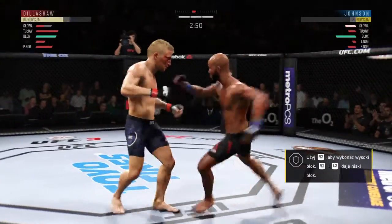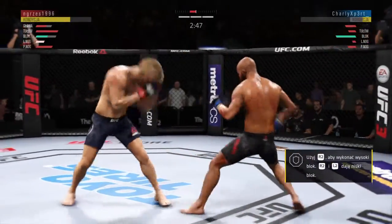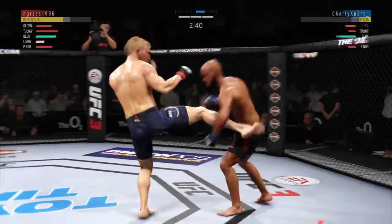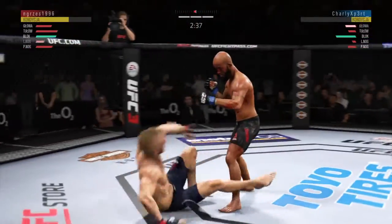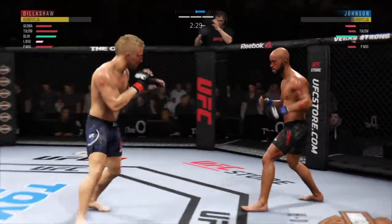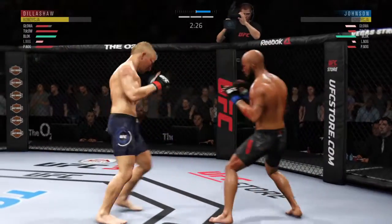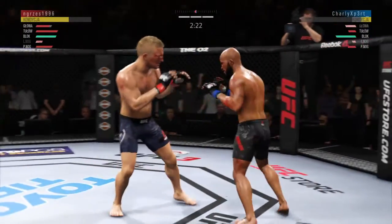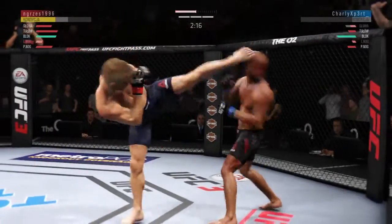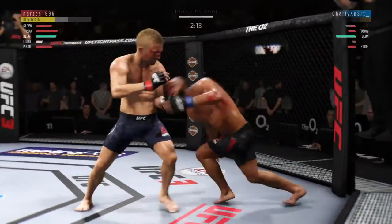Another one. Nice leg kick. He is in deep danger right now — deep danger. A nice, instinctive, reactive takedown there. Shortly after he caught the leg, he moves his opponent to the canvas. Now let's see if he can get that ground and pound going. Joey seems to have his opponent's timing down. He's in big, big trouble here.